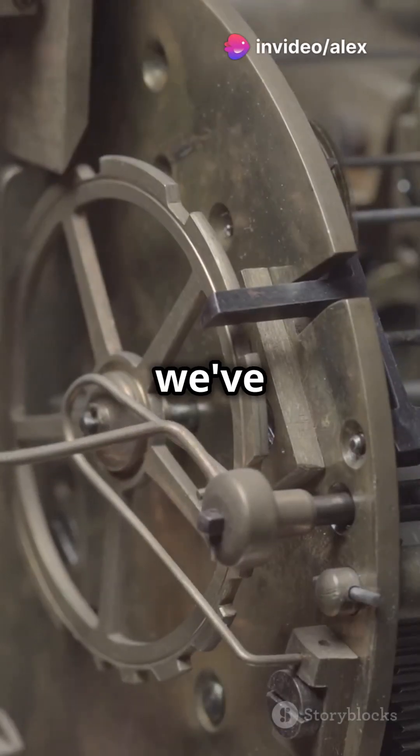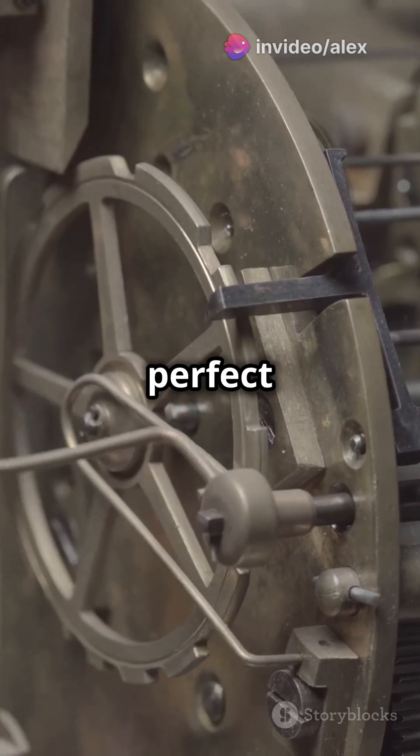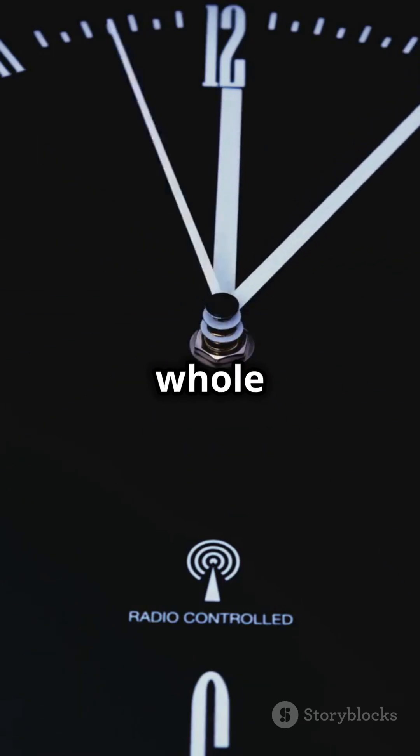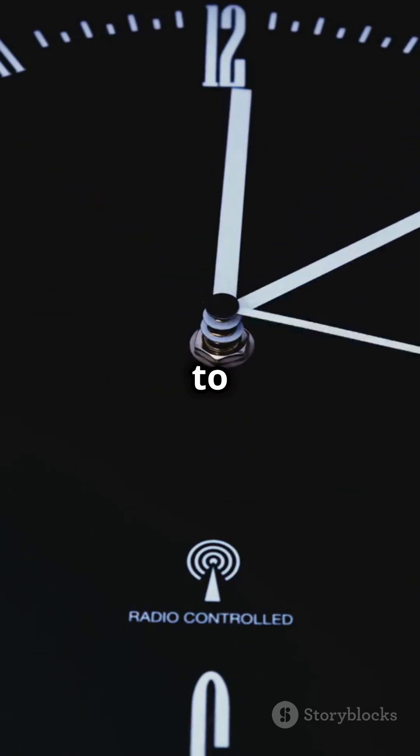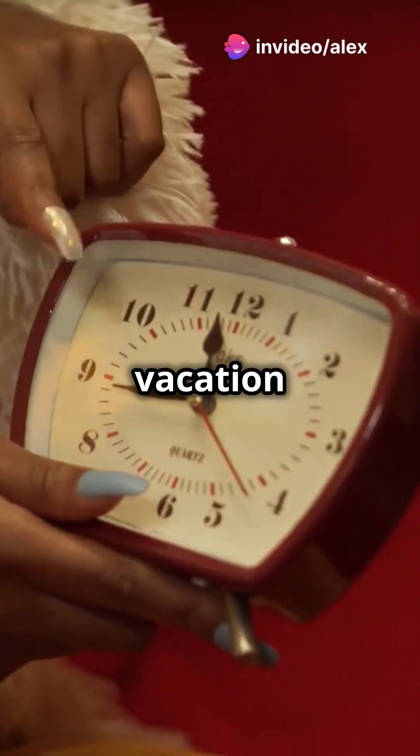Since 1972, we've been adding these leap seconds because our planet doesn't spin at a perfect pace. Fun fact: we went a whole seven years from 2016 to 2023 without needing one — that's like a mini-vacation for our clocks.